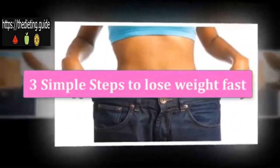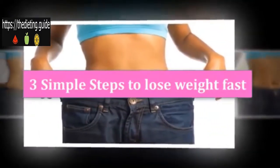In this video we will show you three simple steps to lose weight fast based on science.